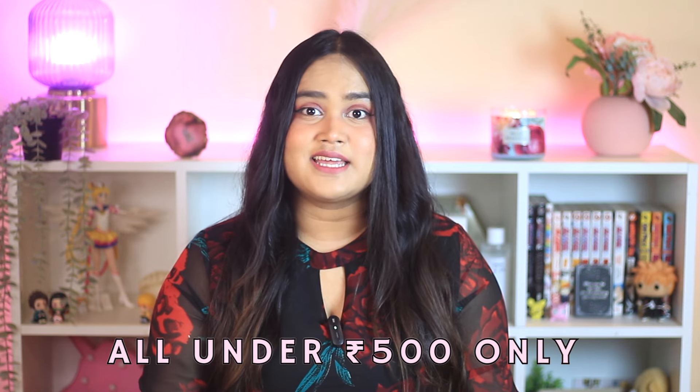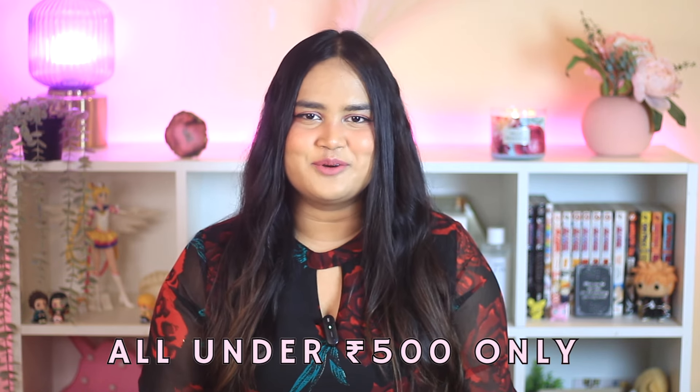These are the five products that I will always repurchase. These five products are not only affordable, they come under the budget of 500 rupees, and are my skincare staples. So without any further ado, let's start today's video.